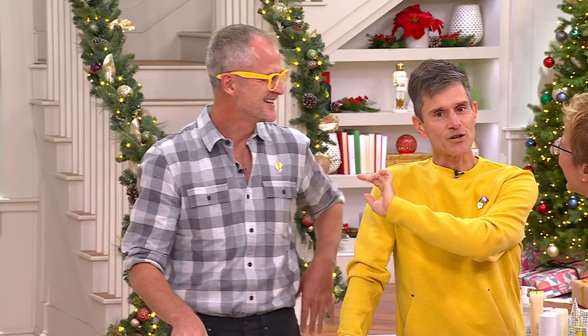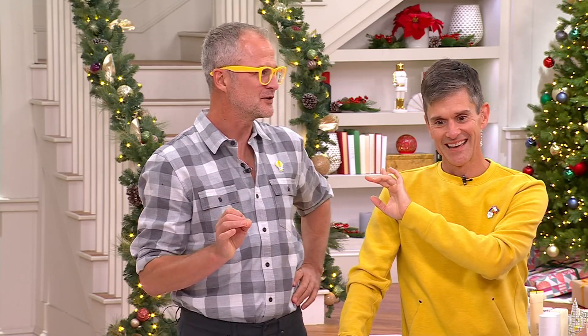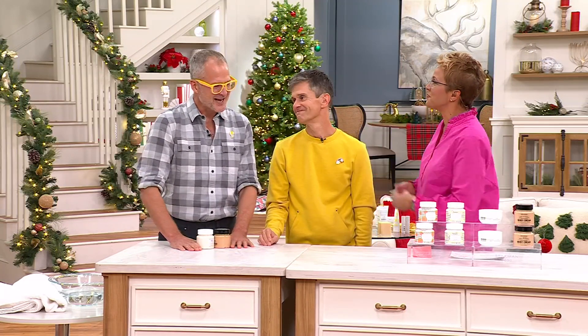Let me introduce you to the AKA Beekman Boys — Dr. Brent and Josh Kilmer-Purcell. He likes to say he's a doctor because they got honorary PhDs a few years ago. So he's a doctor technically, and Brent is a doctor doctor. Just to be clear, it is Dr. Brent and Josh Kilmer-Purcell.